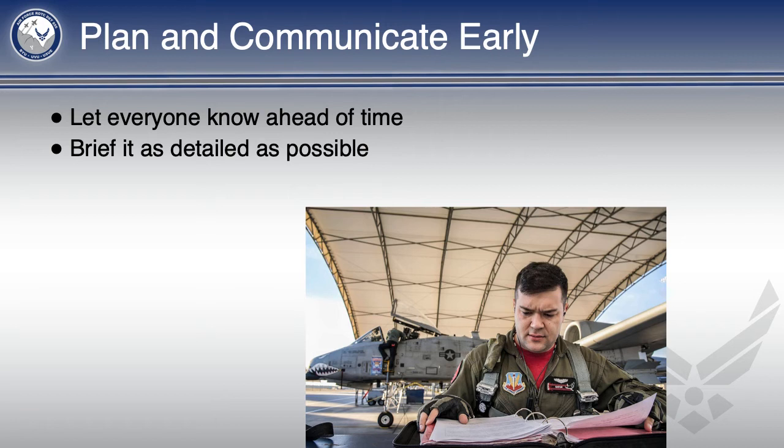Like the time I thought everyone knew how to fold their jackets properly, but they didn't. And in the 30 seconds we had to put our gear down and be in formation, I did not have enough time to explain it to them.